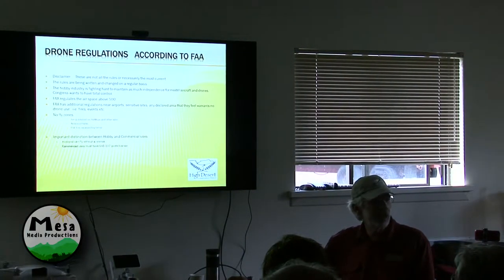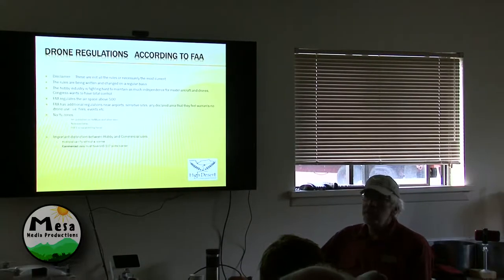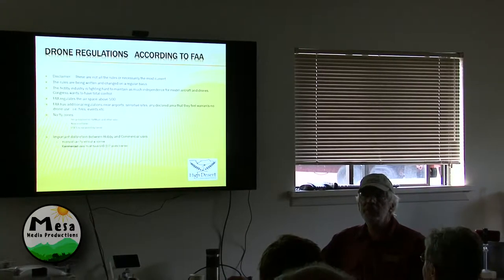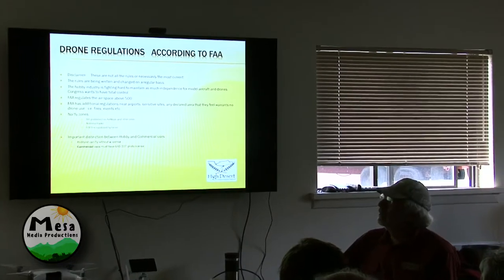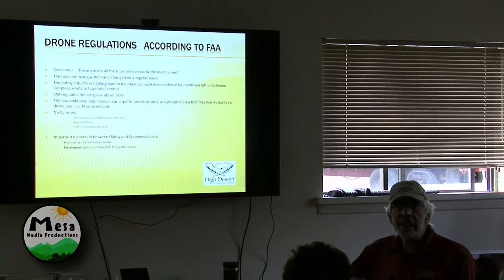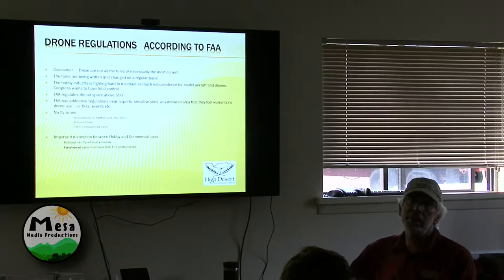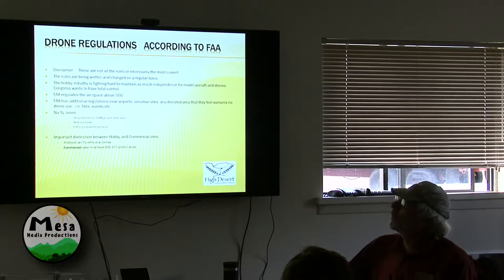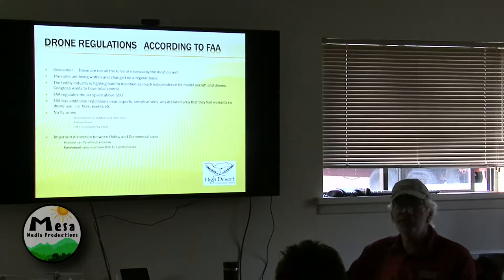I wanted to go through some of the rules and regulations. There's a lot of — you can buy the things on Amazon or whatever, but there are rules and regulations. It is regulated by the FAA. They've gone back and forth — they're not clear at all. One of the main hobby industries, the AMA — the American Modelers Association — is fighting Congress to try to maintain some sense out of the drone business. These aren't all the rules and they're not necessarily current — just two weeks ago the Trump administration changed another rule. So you've got to kind of stay on top of it. The FAA does regulate it. You can't fly above 500 feet. You can't fly within five miles of an airport or any declared area — if there's a fire, an emergency, a car wreck, whatever, they can say you can't fly.